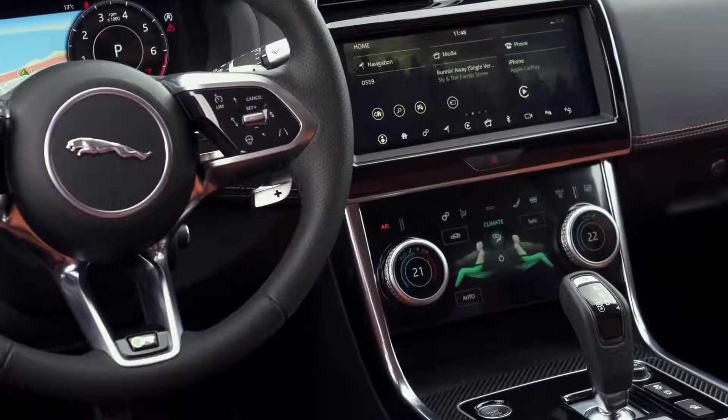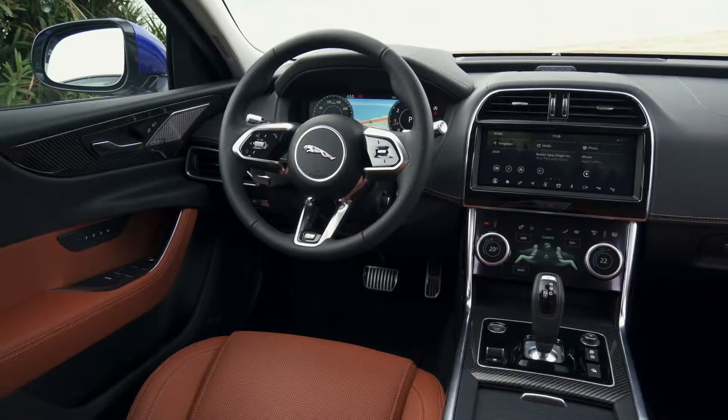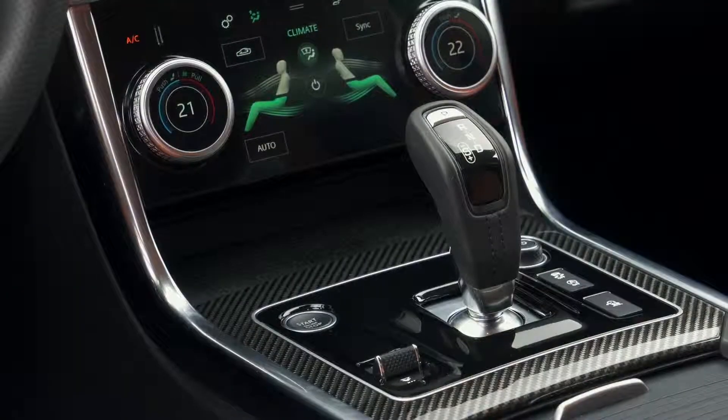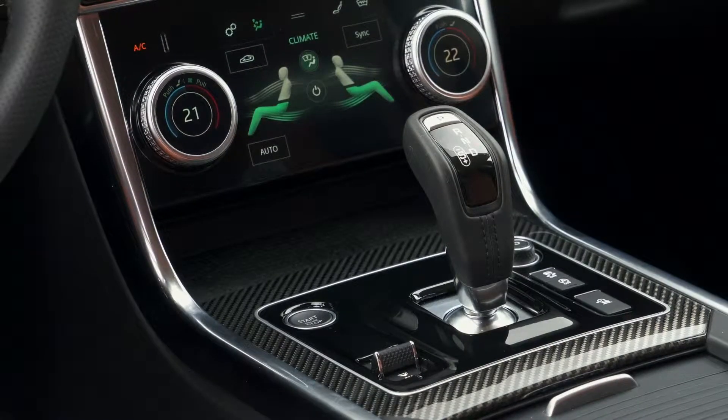If you go with the R-Dynamic S, this version comes with 18-inch black alloy wheels, sportier bumpers, sport suspension, and upgraded leather seats with a more supportive shape than those in the S model. You also get LED headlights and brake lights, rain sensing wipers, and a 10-inch infotainment system with Bluetooth connectivity.